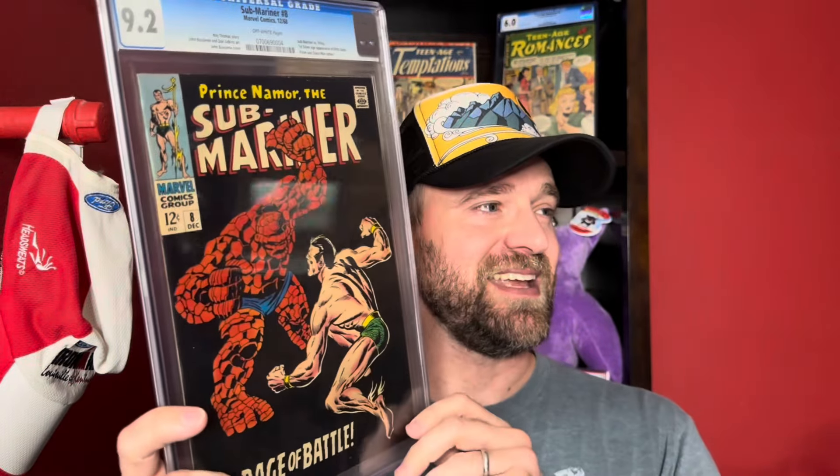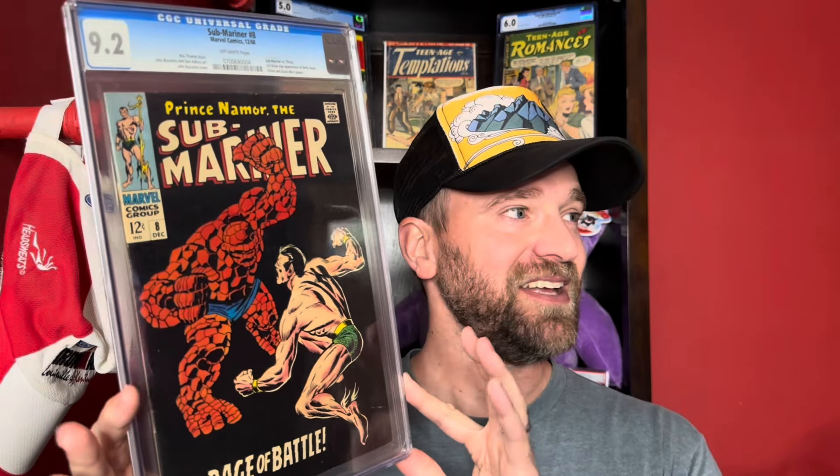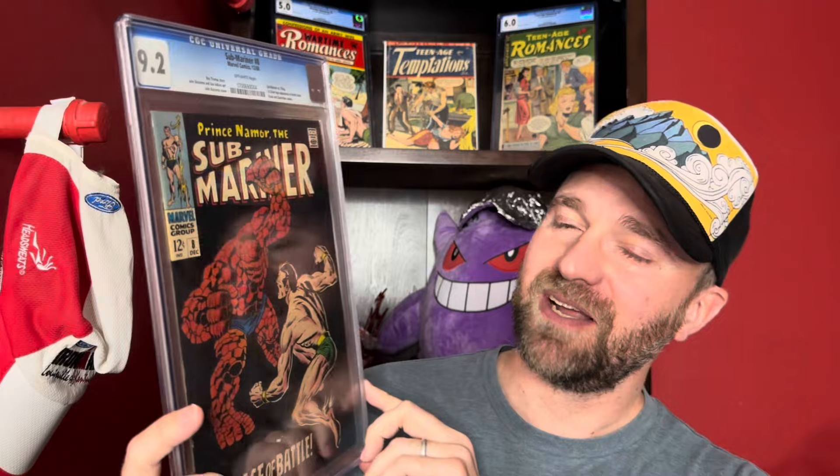The next one technically wasn't a sale — it was a trade. I'll show you the book I traded it for as well. This is a cool one because it's such a high grade. You don't see these in this type of condition often, especially because there's a lot of black on this cover, and black doesn't hide flaws at all. Submariner number 8 in a 9.2 — a straight one-for-one trade.